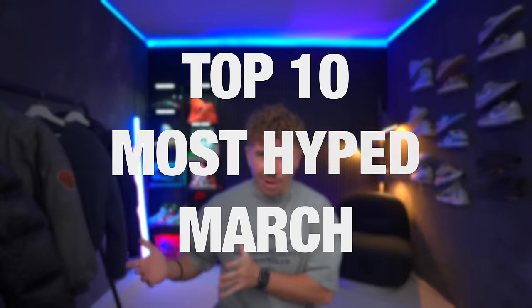Guys, we got Yeezys, Travis Scott's, Jordans, and a ton more. March is shaping up to be quite an insane month, by far the best this year so far. We're going over the top 10 most hype sneakers dropping in March.